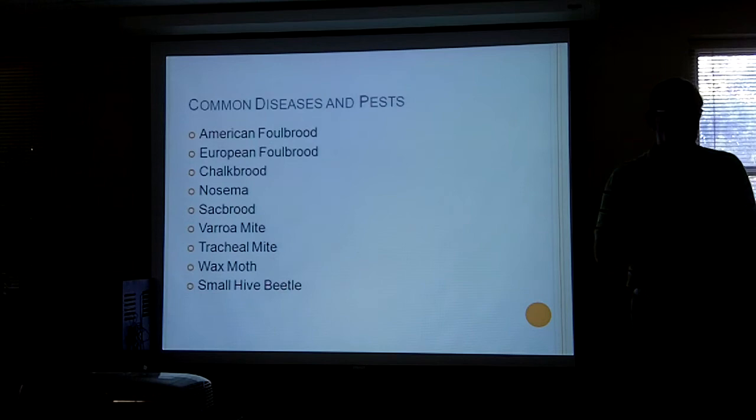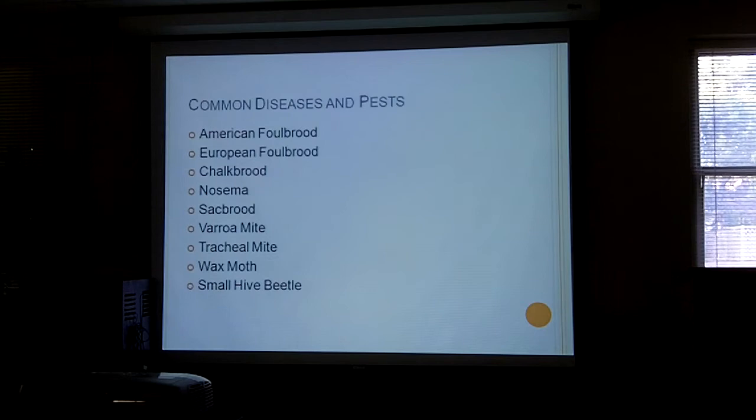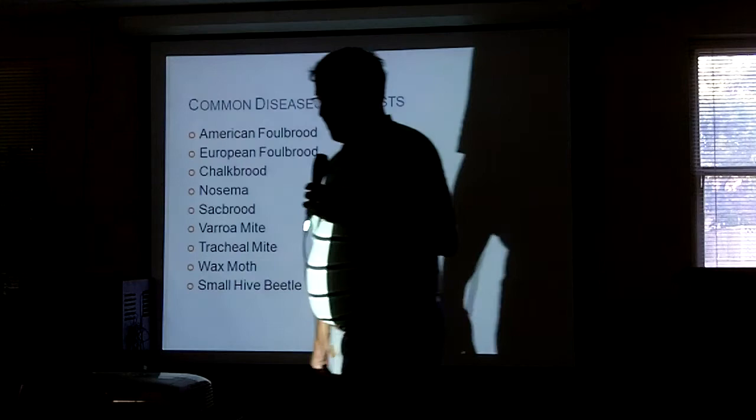There's a whole list of diseases and we're not going to be able to get through them all tonight. We're going to talk about the ones that are most important, which are varroa mites and nosema — except that nosema isn't technically a virus — and we'll cover some of the others quickly.